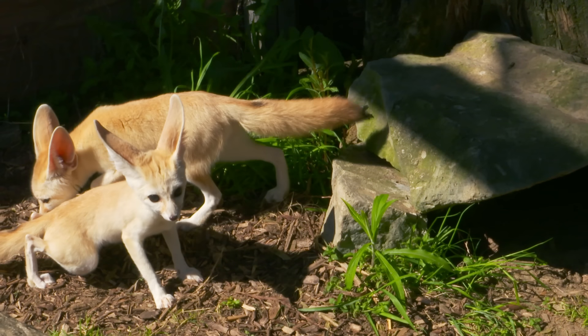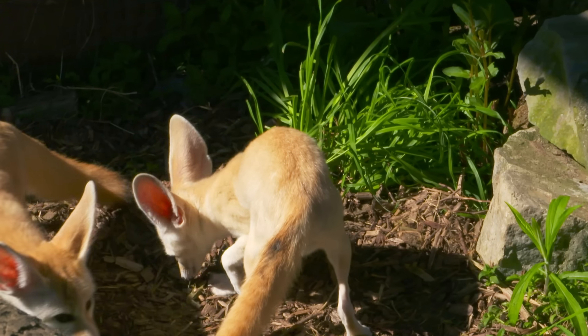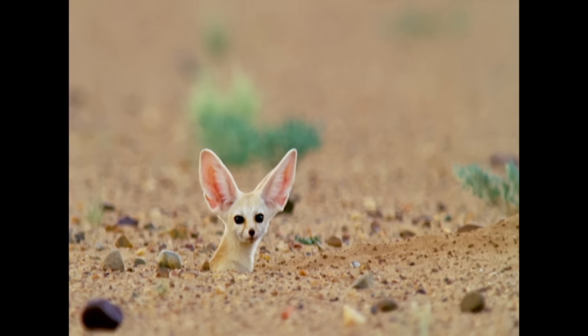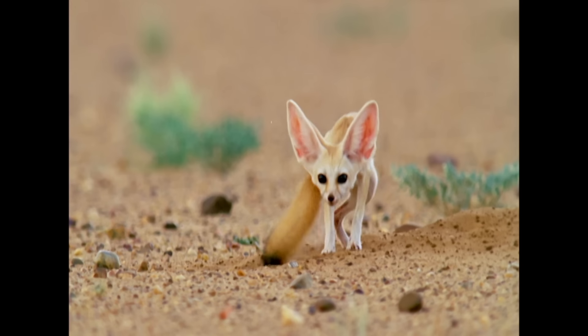In some cases, the dens may be connected to another family's den. These dens require densely packed sand, which is the ideal terrain for fennec foxes. When only soft sand is available, the dens are much simpler, with only one entrance and a single chamber.